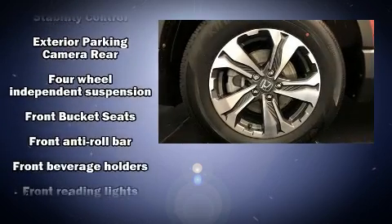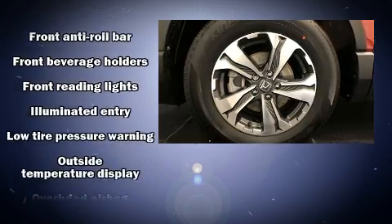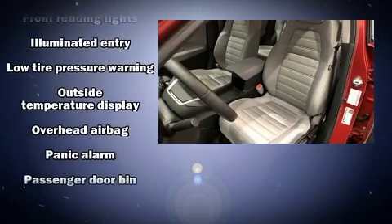Audio features include an AM-FM radio, steering wheel mounted audio controls and four well-positioned speakers.